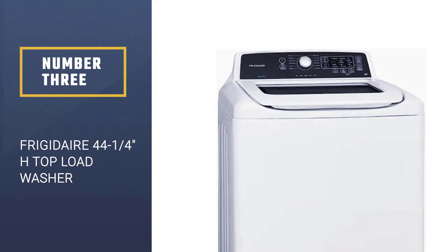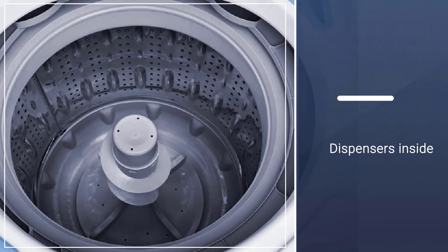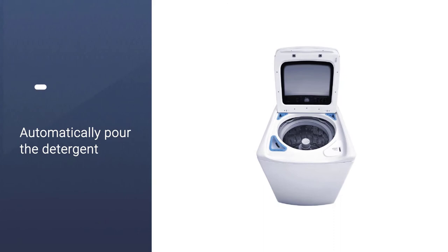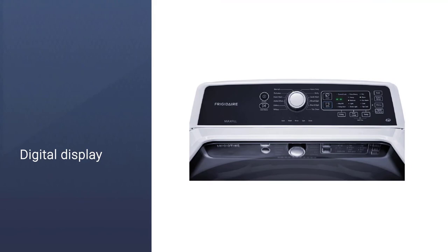The Frigidaire FFTW4120SW Top Load Washer has a slew of features that buyers would find worthwhile. It comes with automated functions to give homemakers more time for other chores. For instance, there are dispensers inside that automatically pour the detergent and fabric softener into the water during each cycle. All you would need to do is place a scoop or two of these laundry products inside the designated dispensers. The appliance can detect how much water is filling up the tub and can automatically add more if the user chooses to.